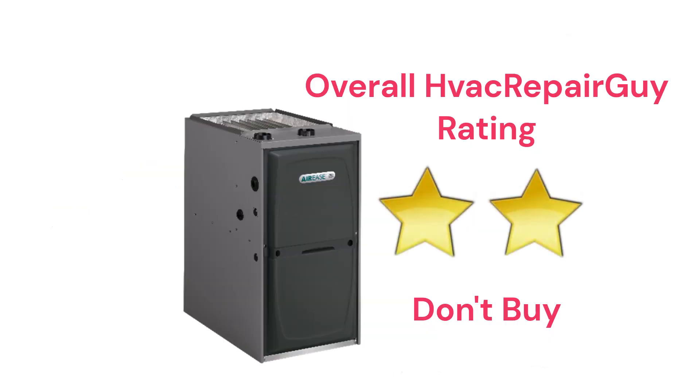This brand receives an overall two-star don't buy rating from HVAC Repair Guy. Please share your thoughts and experiences with this brand in the comments section of the HVAC Repair Guy YouTube channel.